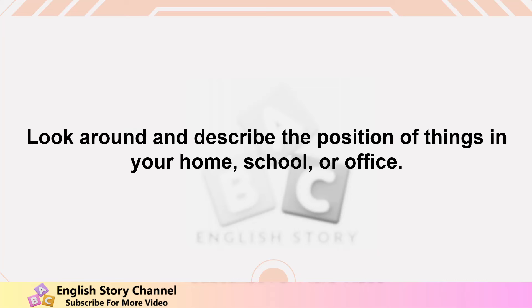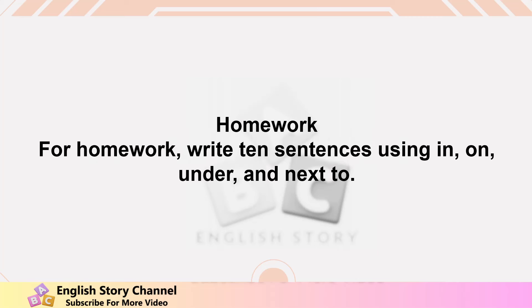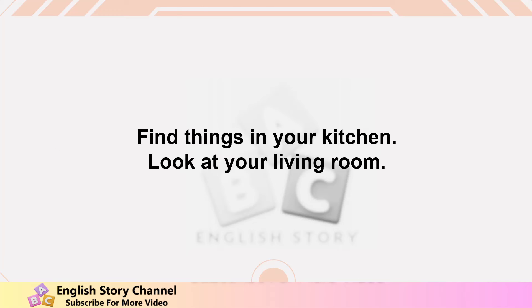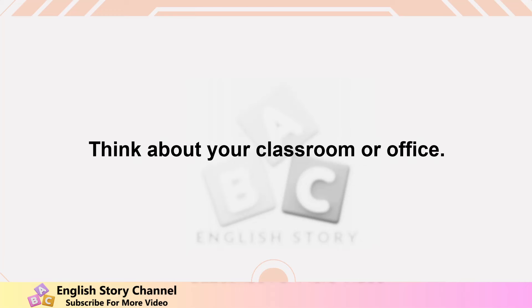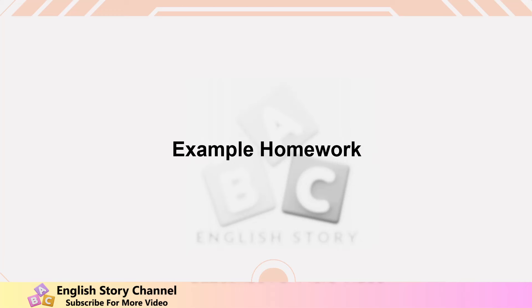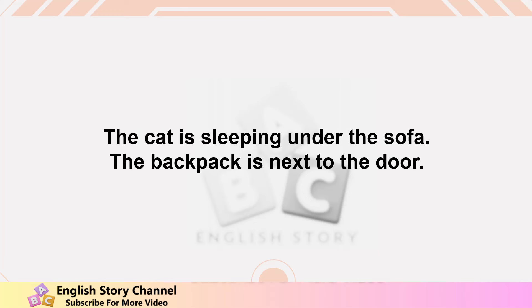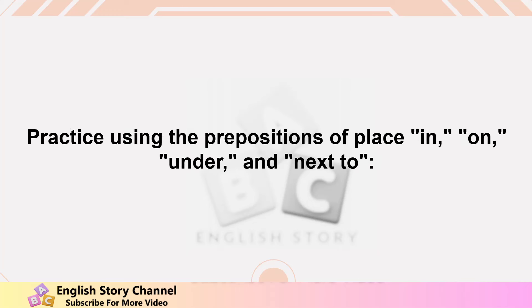Homework: write 10 sentences using in, on, under, and next to. Here are some ideas — find things in your kitchen, look at your living room, or think about your classroom or office. Example homework sentences: the milk is in the fridge, the picture is on the wall, the cat is sleeping under the sofa, the backpack is next to the door.